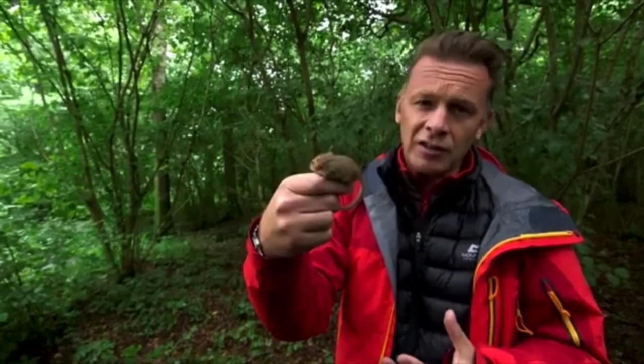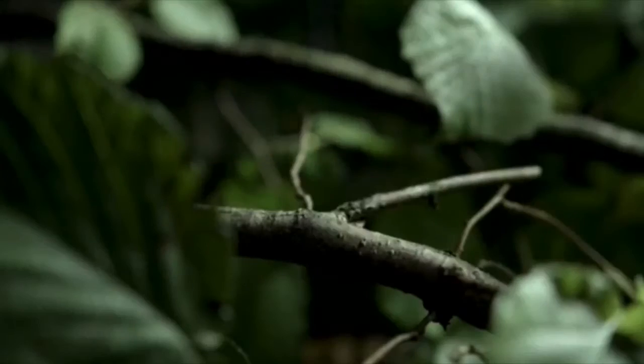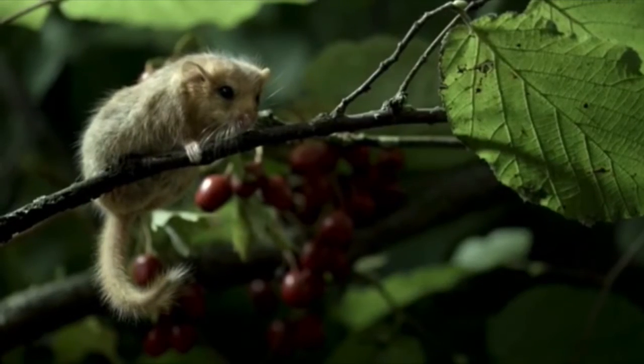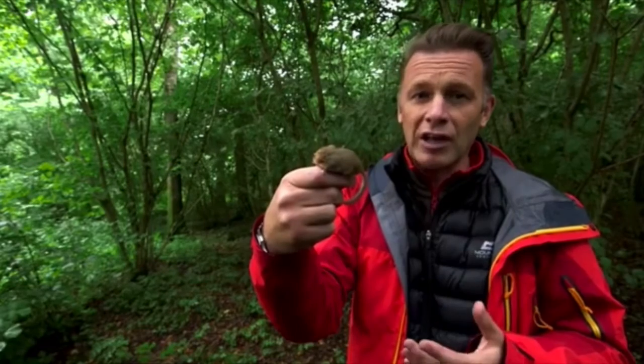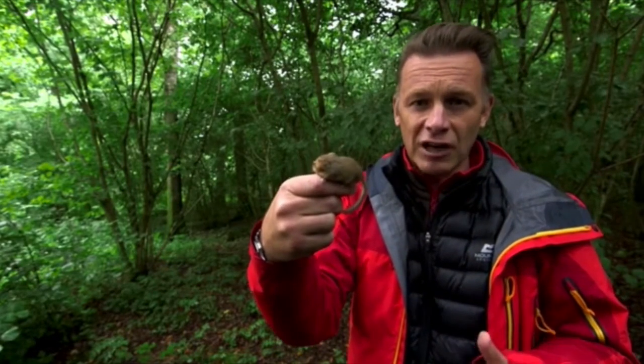It's a very valuable indicator as to the state of our woodland communities, and it also spreads seeds around, so it's playing a role there. Though it's also in big trouble, because these lovely little animals have disappeared from no less than seven of our English counties, primarily due to habitat fragmentation.